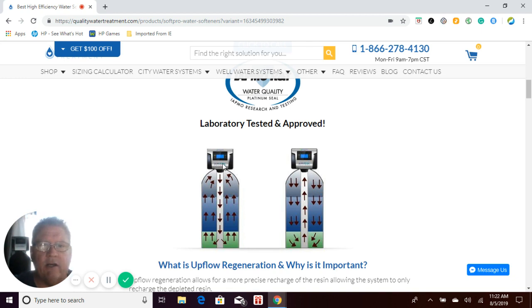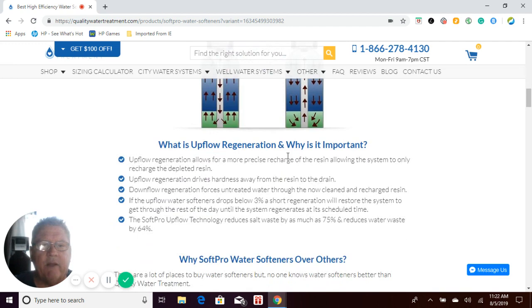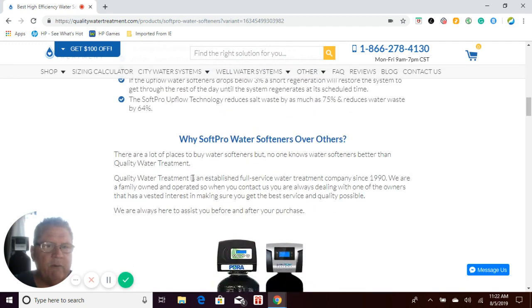Between that and the new age technology built into the SoftPro control valves — which includes many water and salt saving features, as well as quick regeneration modes to keep you in soft water all the time — this makes the SoftPro water softener much better. Quality Water Treatment was established in 1990 and we are family owned and operated. So when you contact us, you're always dealing with one of the owners who has an invested interest in making sure you get the best service and quality possible.